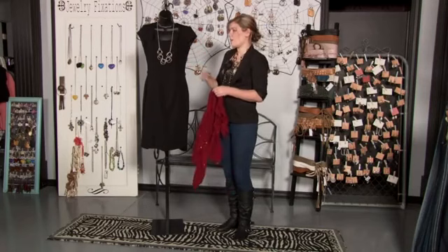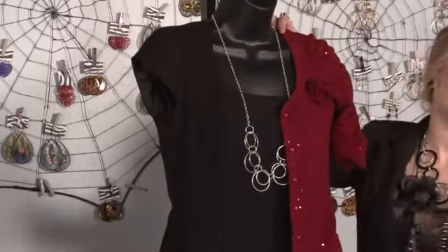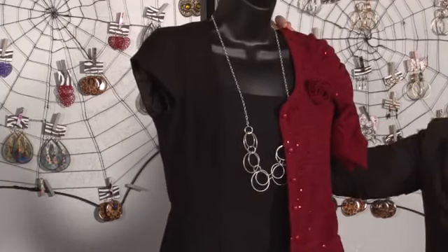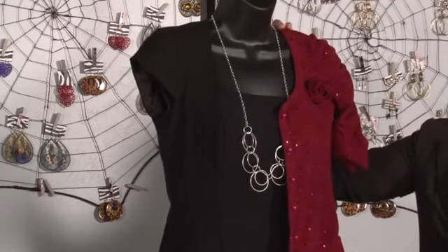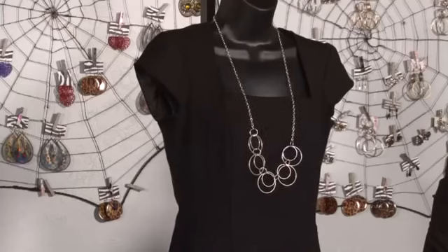If you want to tone down a cocktail dress, putting on a sparkly little cardigan like this makes the look totally appropriate for a semi-formal occasion without you feeling too overdressed. And that's how to dress in a semi-formal way. I'm Jay from NoMoreMomJeans.com and I'll see you next time.